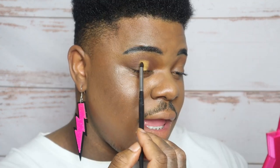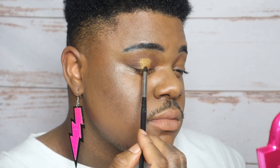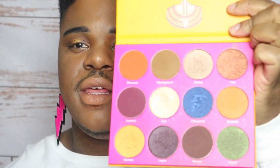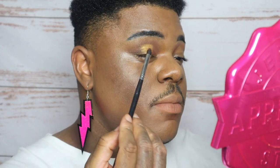Now using brush M321, I'm going to go into Nairobi, which is this gold color, and apply that to the center of my lid. I'm going to create a halo crease effect without actually using concealer to do the halo crease. Now using the same palette and the same brush, I'm going to go into YAH!, which is like a copper shimmer shade, and apply that on both sides of Nairobi on my lid.